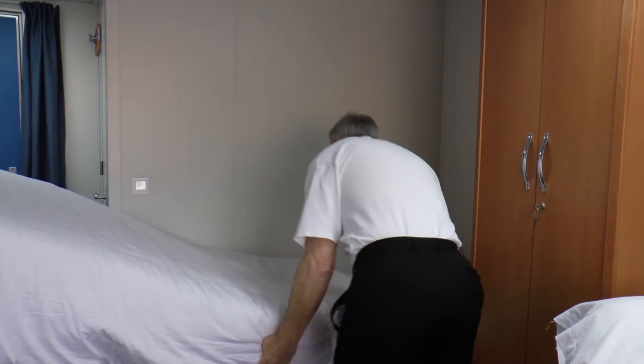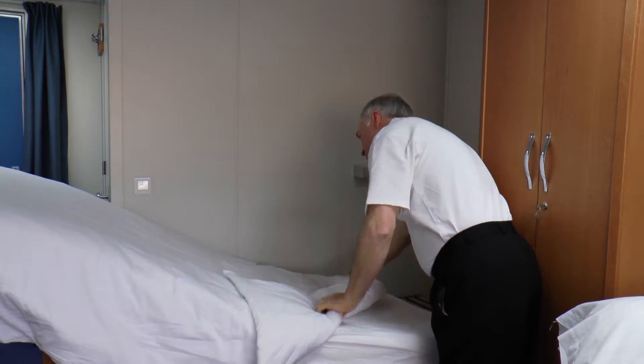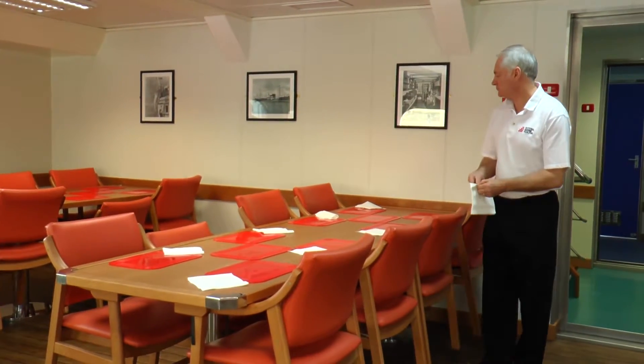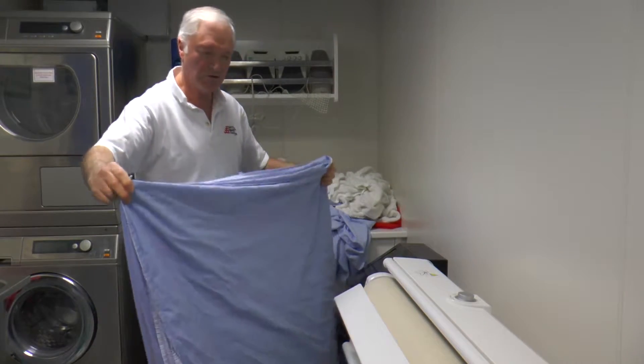On a daily basis I clean accommodation. I get up at half past four, sort out the saloon and everything from last night — all the plates and bits and pieces left over. I make the scientists' beds, do all the linen changes, everything.